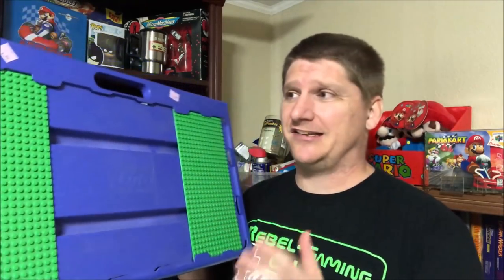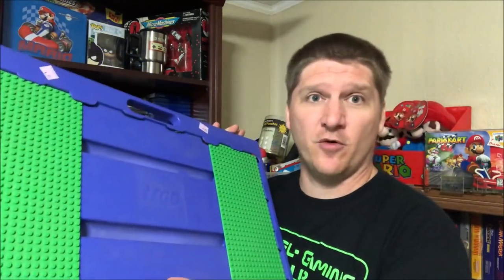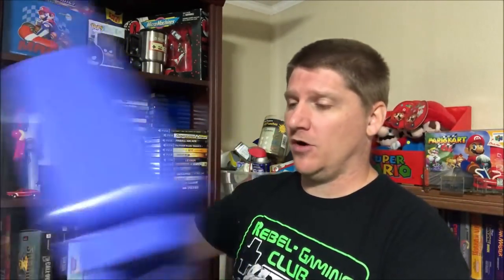Looking at comparables online, the red ones sell for like 20 or 25 bucks and I didn't see a blue one on there, so I have to do a little more research. If this is a rarer color I'll put it up for more money, because Lego buyers are absolutely insane and will buy almost anything with Lego on it. I did double check to make sure this was an actual Lego product - it's not a knockoff.